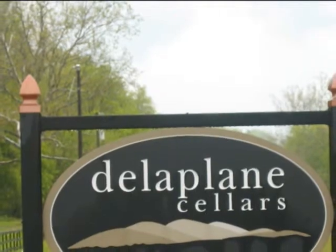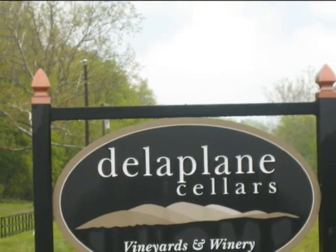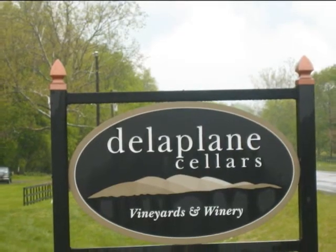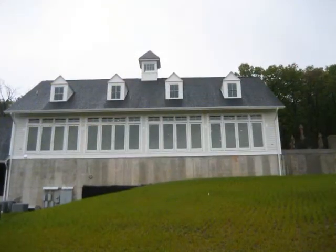Hello friends, it's Giselle of MyVineSpot.com. I want to step you through a photo tour from pictures that I took while visiting Dela Plain Cellars Vineyards and Winery.